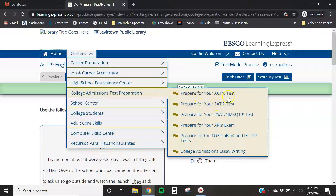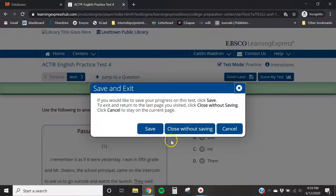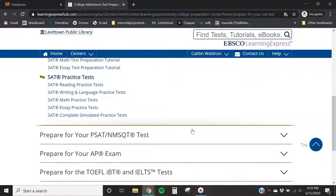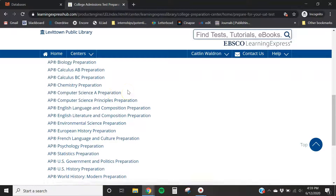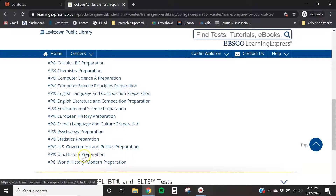The ACT and SAT both have practice tests, but the nice thing about Learning Express is that you also have AP exams. When you click through to any of the AP subjects they also have practice tests, which is not really found in a lot of other places. You have chemistry, computer science, English language, English literature, European history, psychology, statistics — all of them.